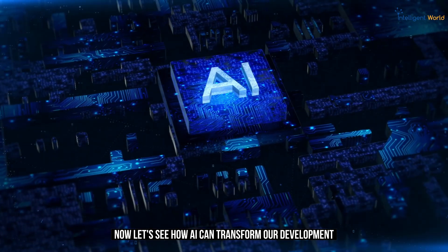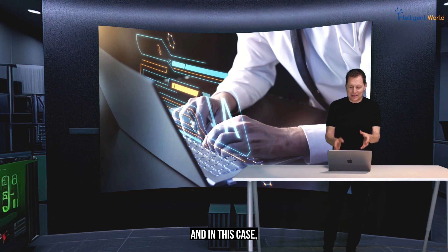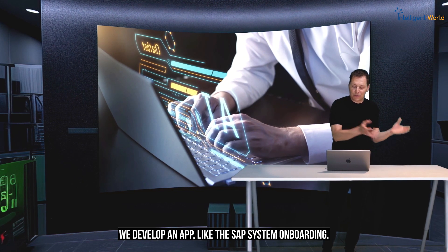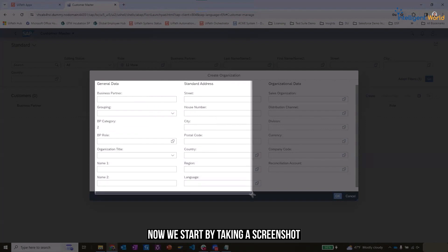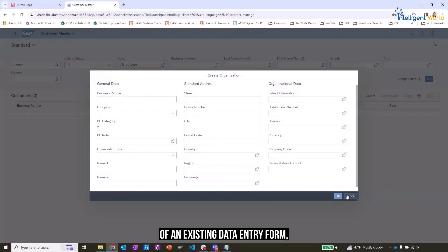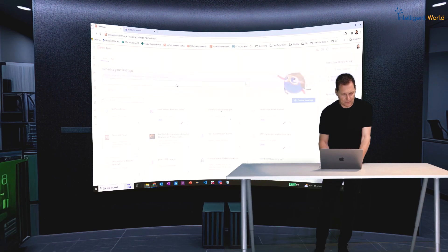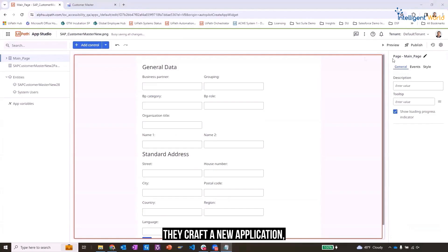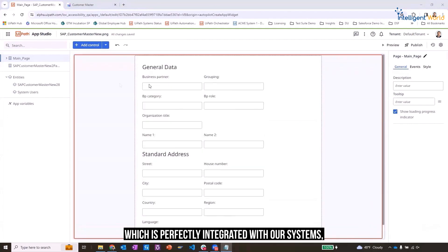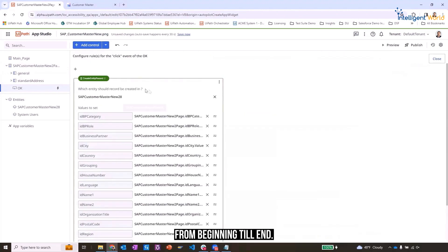Let's see how AI can transform our development. In this case, we develop an app like the SAP System Onboarding. We start by taking a screenshot of an existing data entry form and we upload it to our Autopilot app. AI and Computer Vision craft a new application which is perfectly integrated with our systems, and it's done within under five minutes from beginning to end.